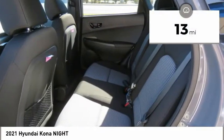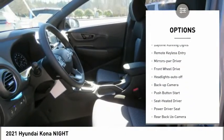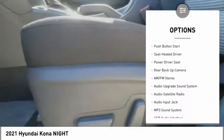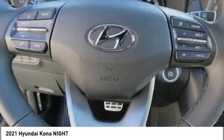This vehicle has less than 100 miles. Here are some of this vehicle's great options: aluminum wheels, heated side mirrors, traction control, daytime running lights, remote keyless entry, mirror memory, FWD, headlights on or off, backup camera, push button start.